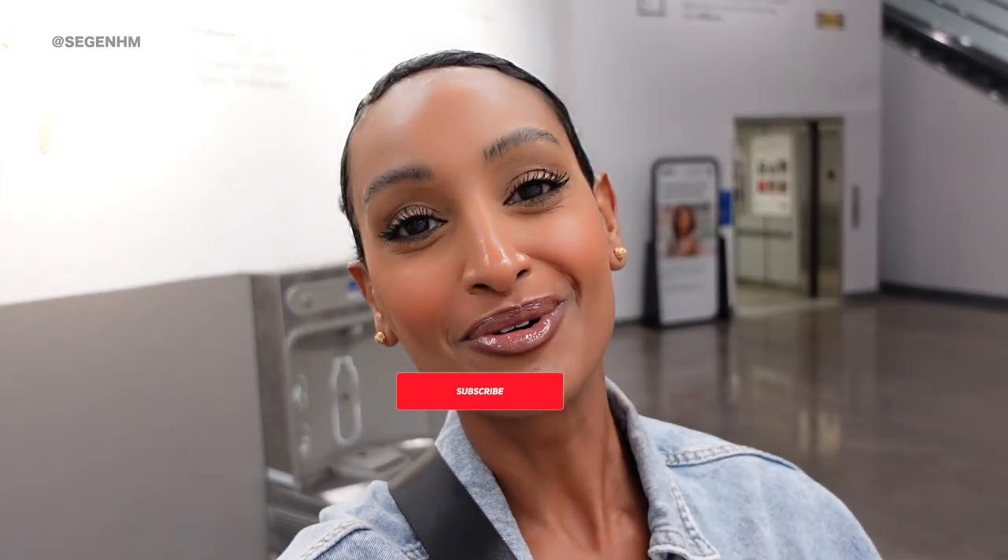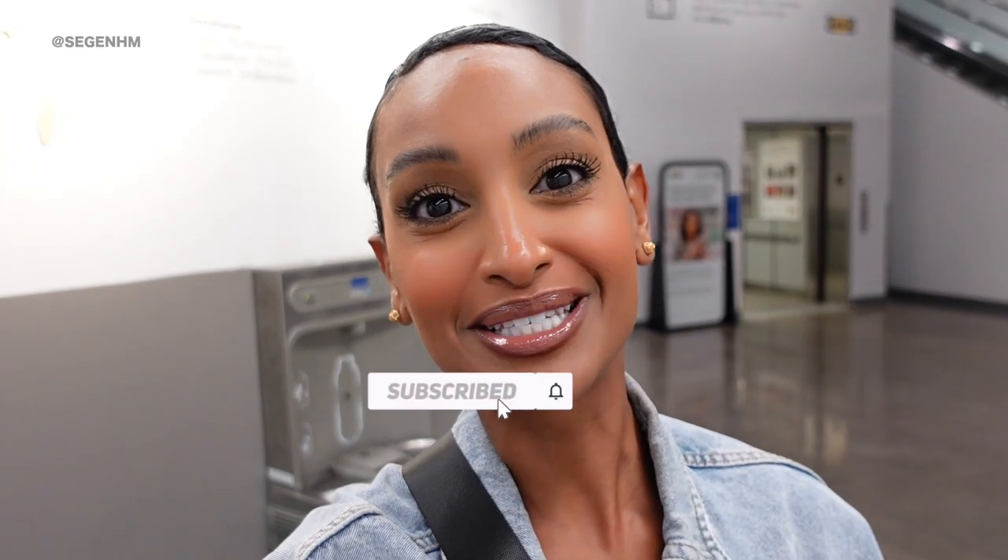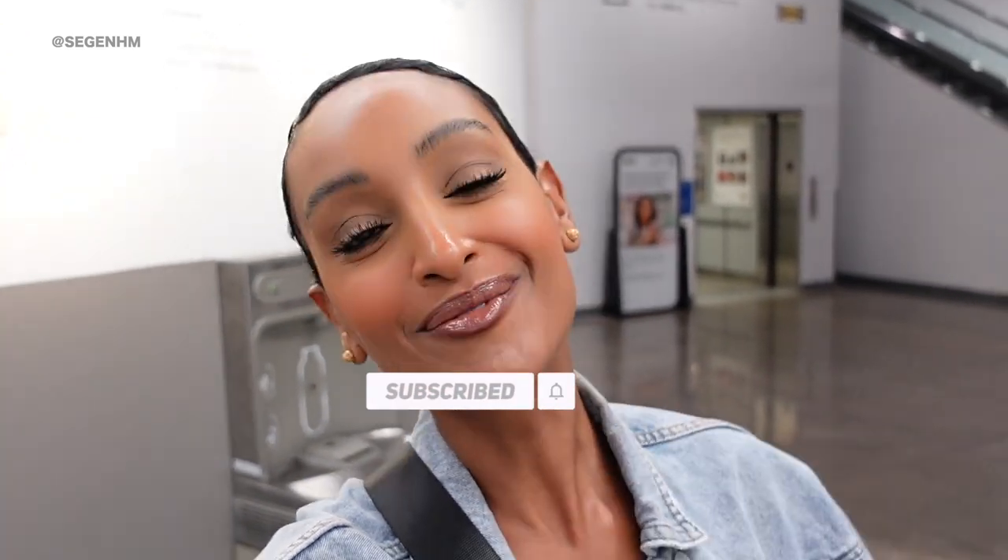All right everyone, that wraps up today's video. I hope you enjoyed it. If you want more videos like this or if you're into H&M Home, let me know in the comments below. Remember to give this video a big thumbs up, subscribe to the channel if you haven't already. I love each and every one of you — thank you so much for watching and I'll see you guys on my next upload. Bye!